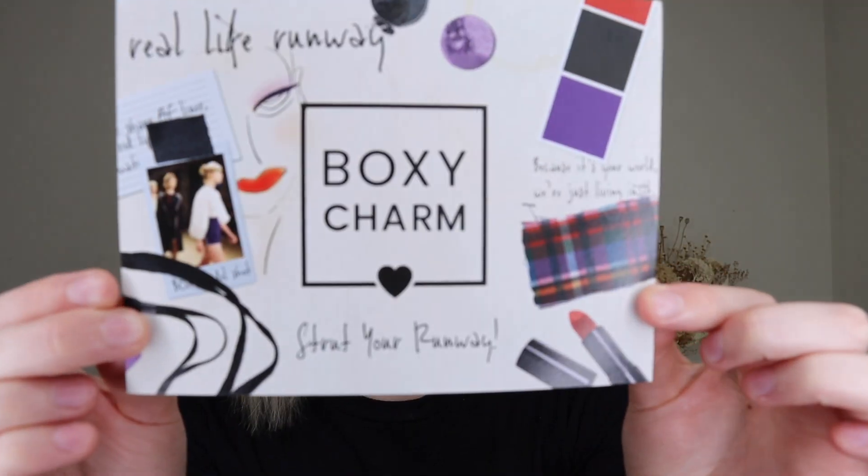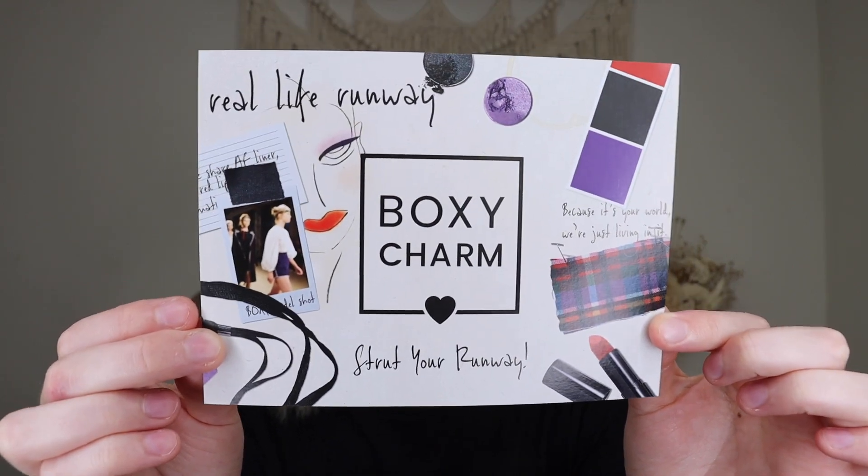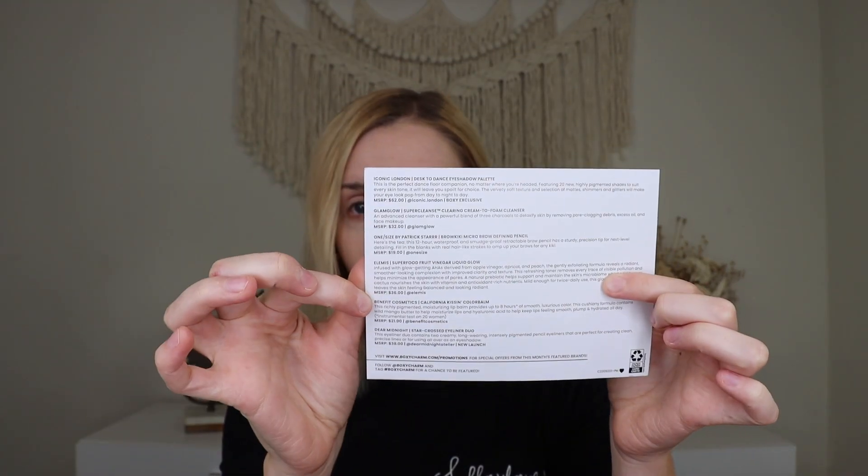So when you open up the premium box, this is what it looks like. This month's theme is Strut Your Runway and on the back it does list all of the products inside the box with the retail values, a little description, and also the variation. I have variation number 201 for my PR premium box.